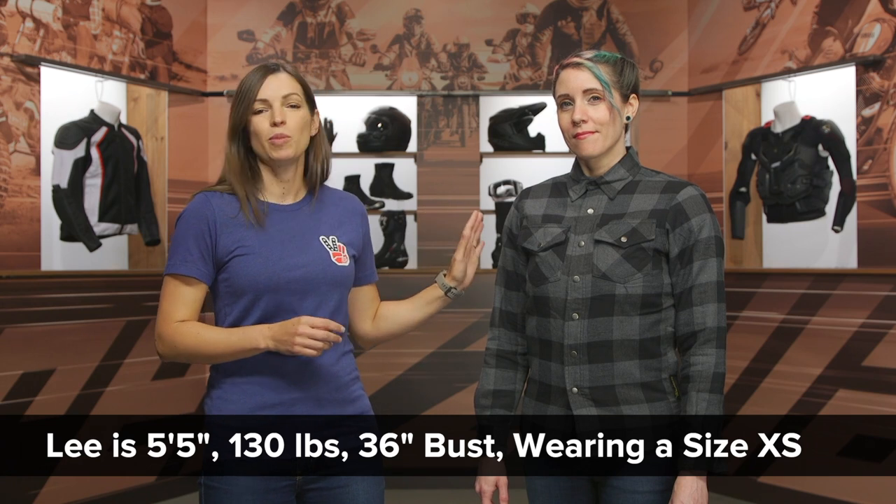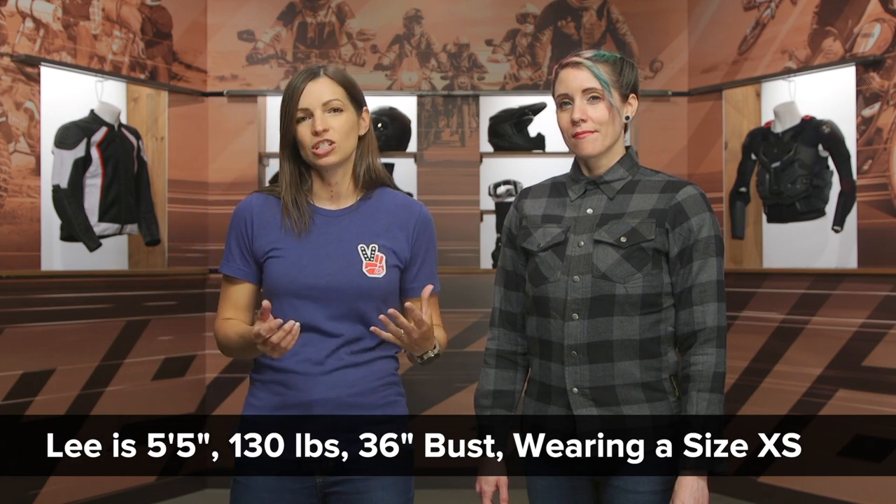She has a 36-inch bust and normally wears a size small in riding jackets and shirts, so just bear that in mind. Also, if you're thinking about adding in some armor, make sure you're going to order a size that's going to allow you to have that extra room for the armor, depending on what kind of armor you're going to use.